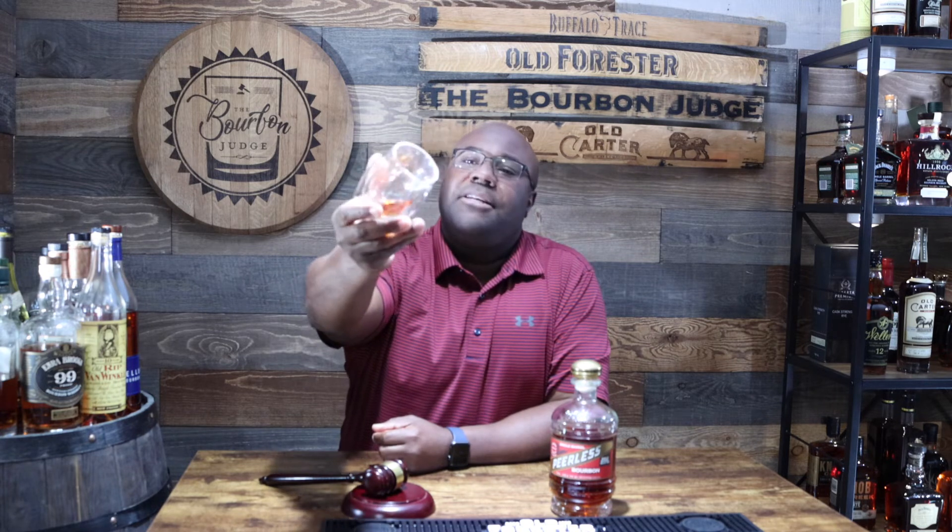So this bad boy is 108.3 proof, the Cowboy version, coming in at $124-125. The age is anywhere from four to six years, we don't know the exact, but it is a single barrel expression. When they're picking their single barrels it's supposed to be the crème de la crème — the really really good barrel picks. We're going to see whether or not Caleb did a great job picking this one. We shall see.